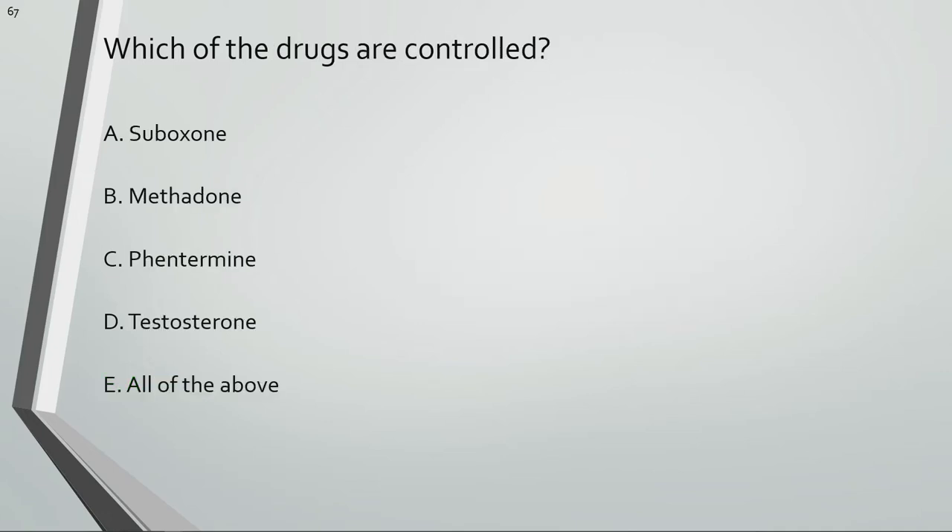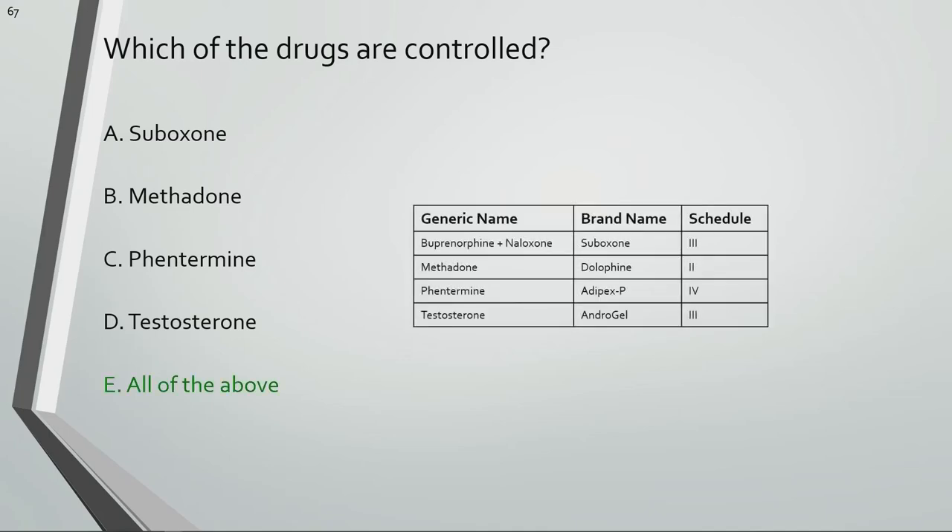Which of these drugs are controlled? All of these drugs are controlled substances.